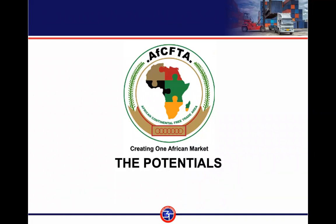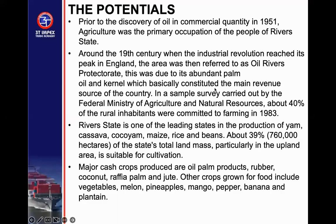Now let's look at the potential export opportunities in River State. Prior to the discovery of oil in commercial quantity in 1956, agriculture was the primary occupation of the people of River State. Around the 19th century, when the industrial revolution reached its peak in England, the area was referred to as the Oil Rivers Protectorate — due to abundant palm oil and cannel, which basically constituted the main revenue source.